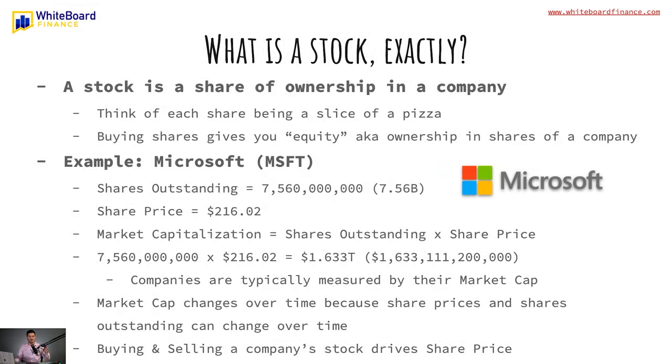Let me give you a little preliminary background before we go into the live demo of buying our first stock. But first, we don't want to put the cart before the horse — what is a stock exactly? A stock is simply a share of ownership in a company. Think of each share as being a slice of pizza. When you're buying shares, this gives you equity — ownership shares in a company.